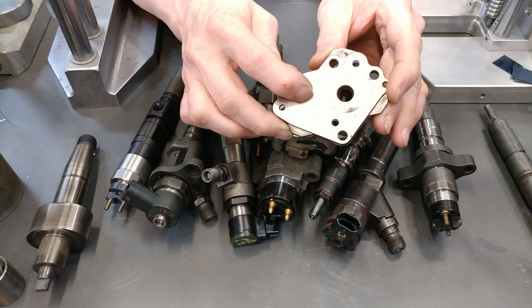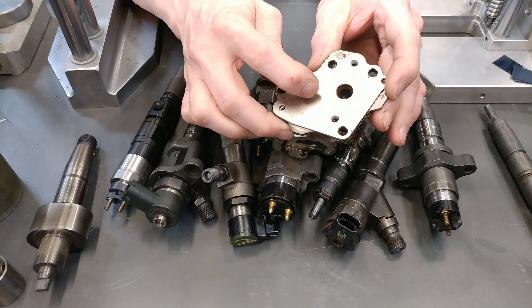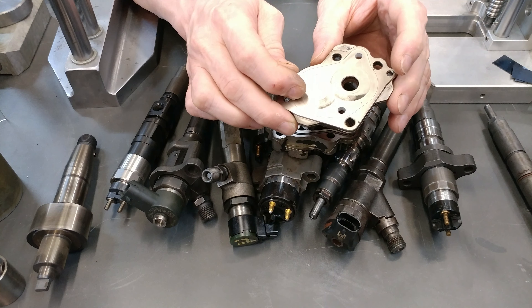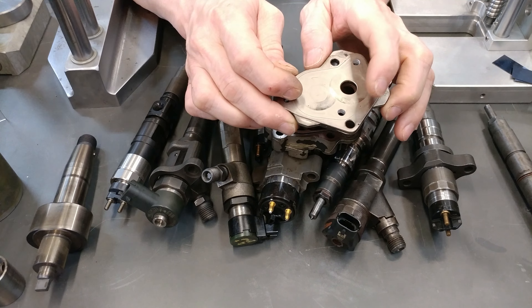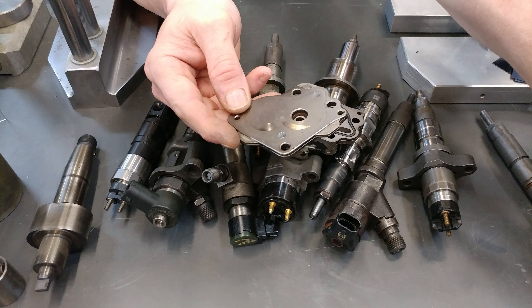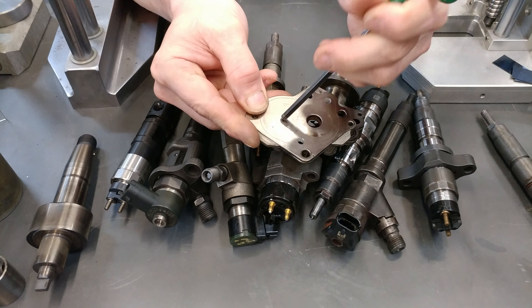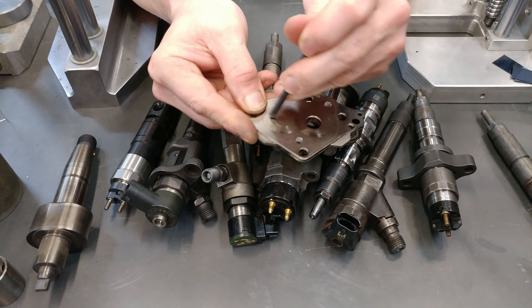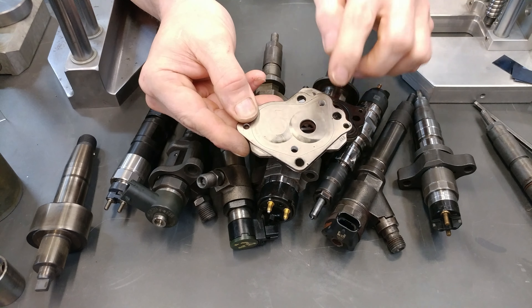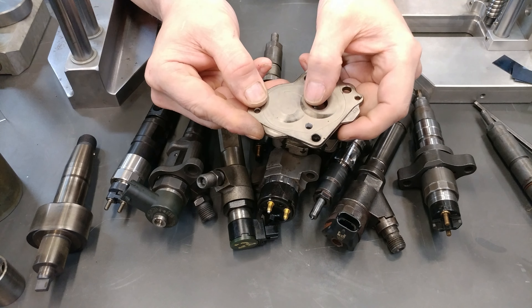This is hard-anodized aluminum, which is a deposit of anodization on aluminum. It's called hard anodized. If I take a knife blade and try to scratch this, it would only scratch the knife blade. This Allen wrench won't scratch it because this surface is as hard as that Allen wrench.